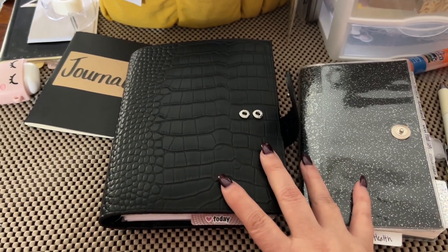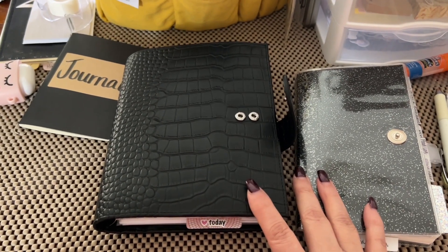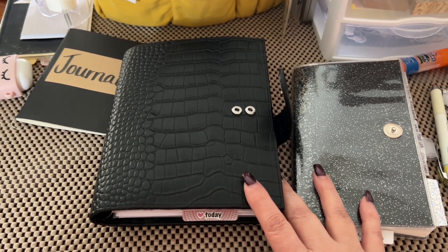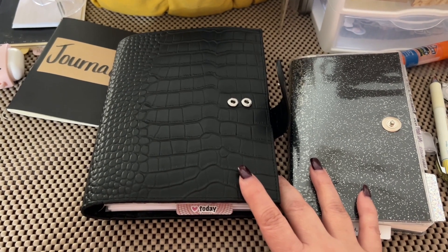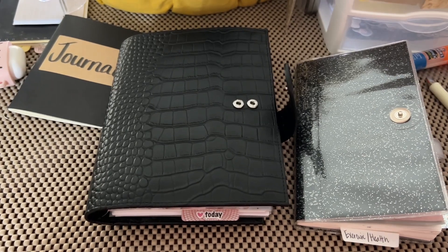These are my main planners and my main planning area, but I thought it would be fun to show you the different things throughout the house that I use as resources for planning, for lists, for notes. Thanks for watching.